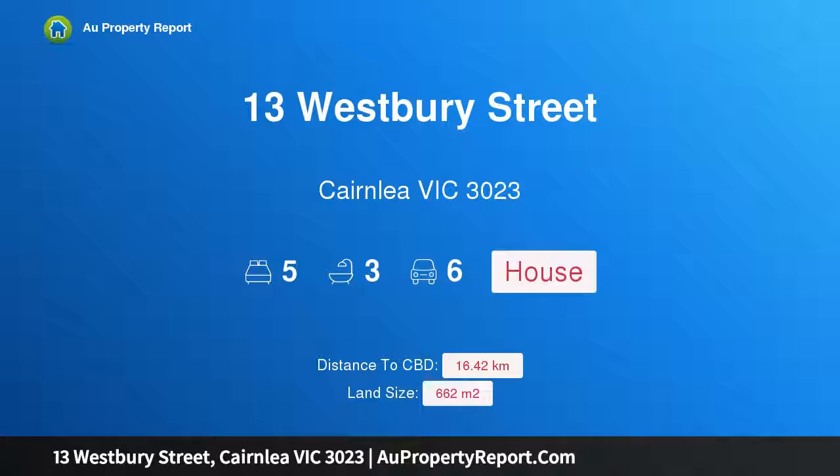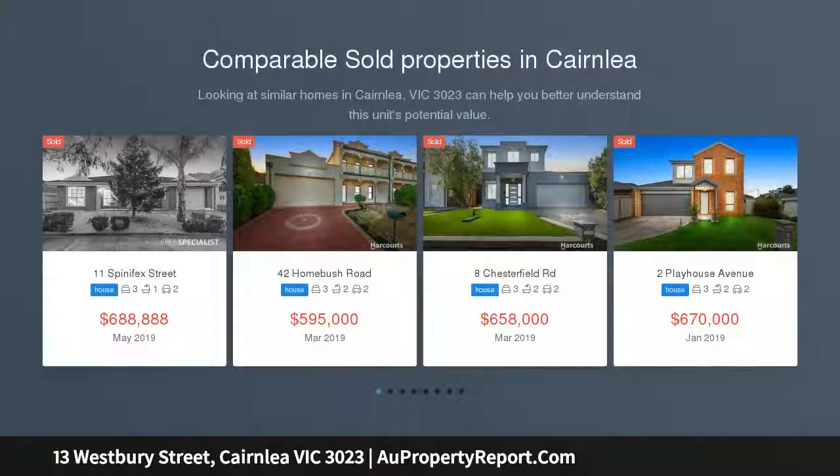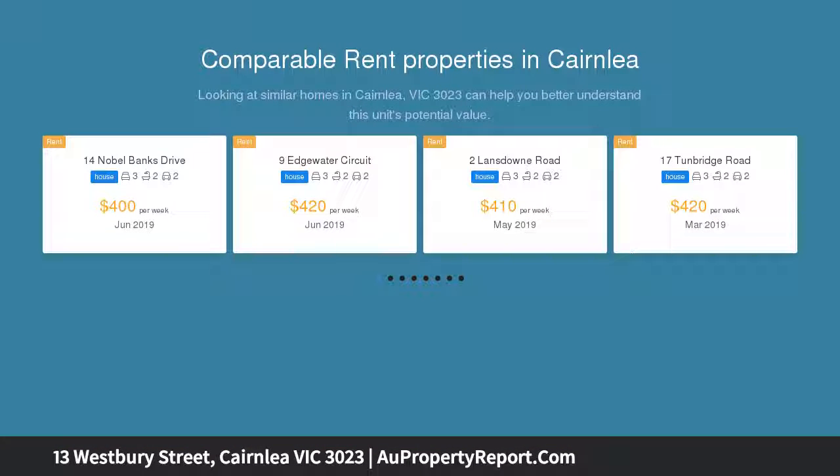Hi, I am glad to introduce property 13 Westbury Street, Kenley, Victoria 3023. Quality, stature and beauty on a grand scale — on offer for the first time since being built, this majestic home is superbly equipped, offering five bedrooms and two master bedrooms.